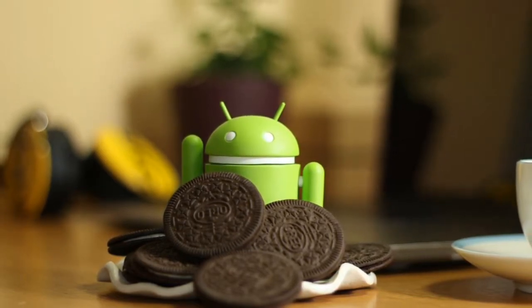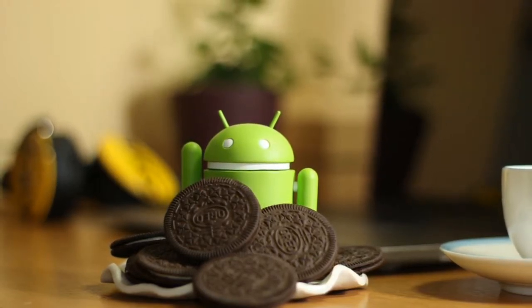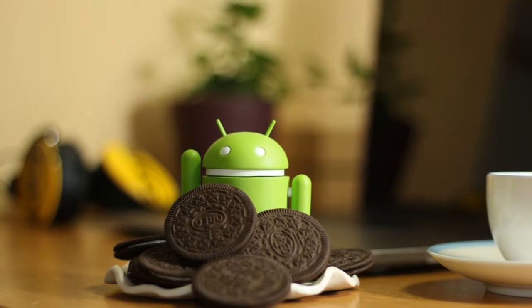This Go edition gives budget smartphones access to all the new features available for high-end devices. This Go edition of Oreo was launched alongside Android Oreo 8.1, and it will take some time before you are able to see all its astonishing features.